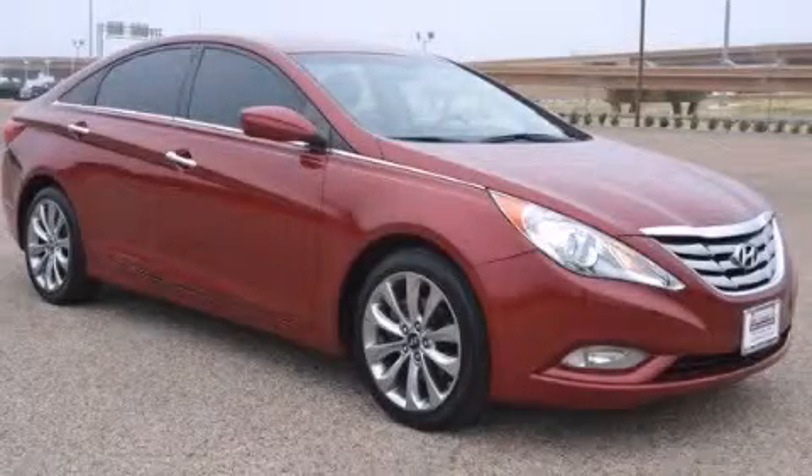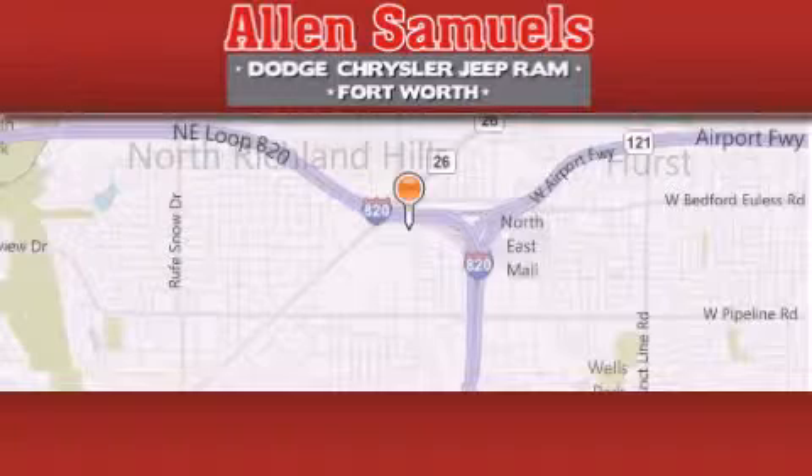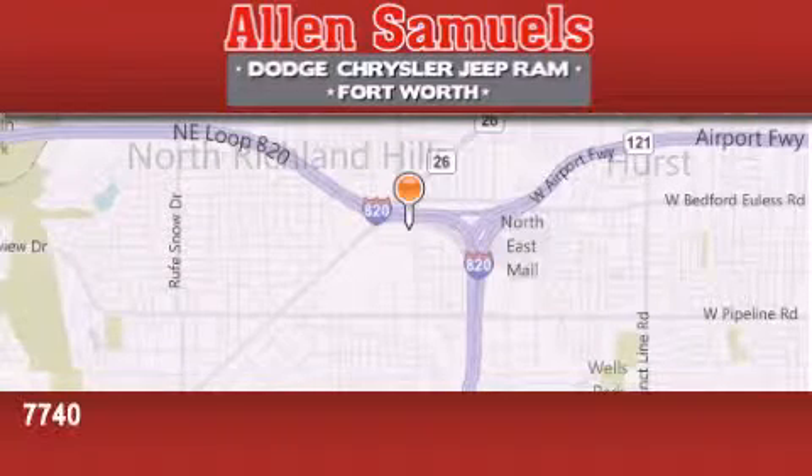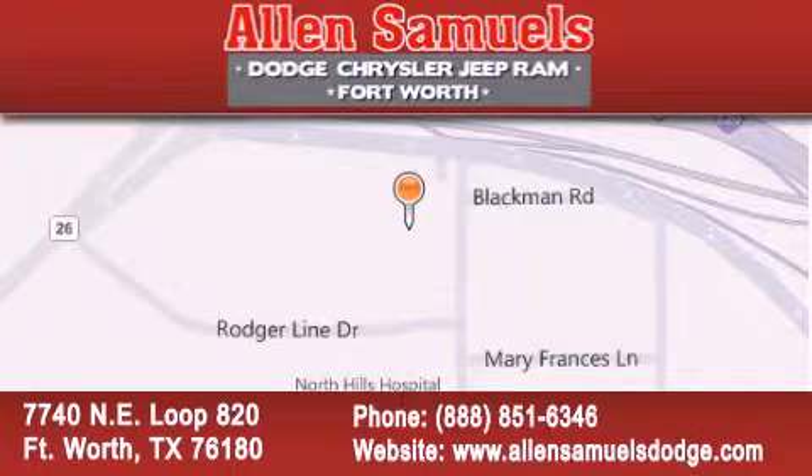Call now to find out how you can own this breathtaking vehicle. Alan Samuels Dodge Hyundai is located at 7740 Northeast Loop 820 in Fort Worth. Our goal is to exceed all of your expectations to ensure that you will return for future visits.